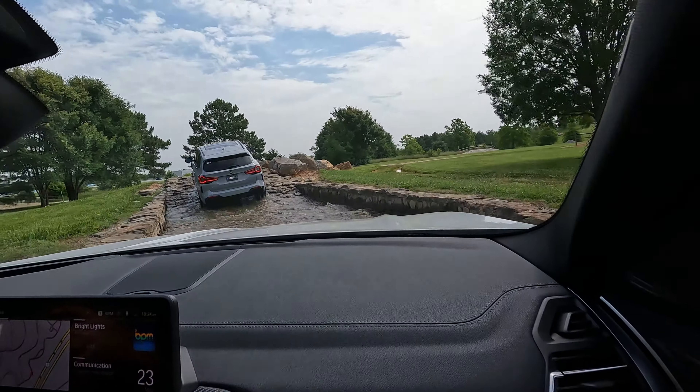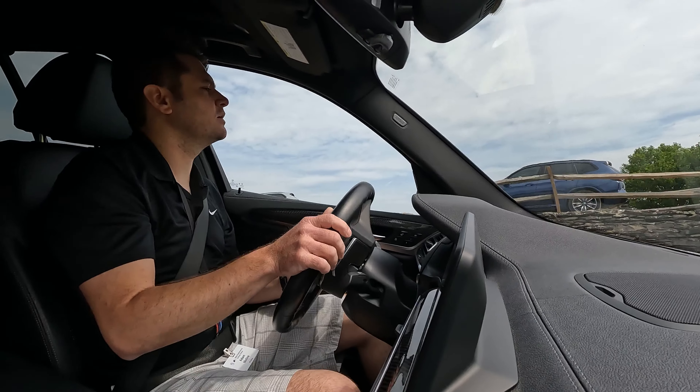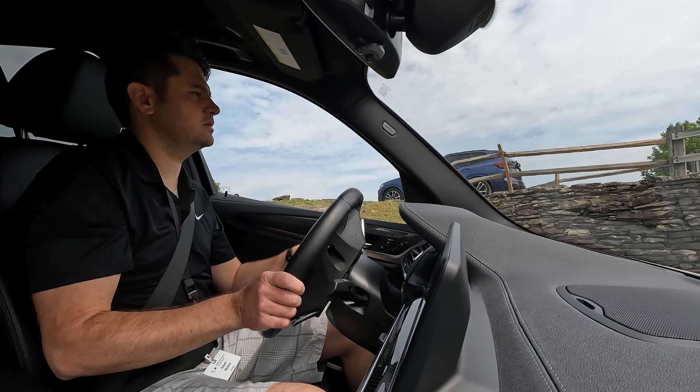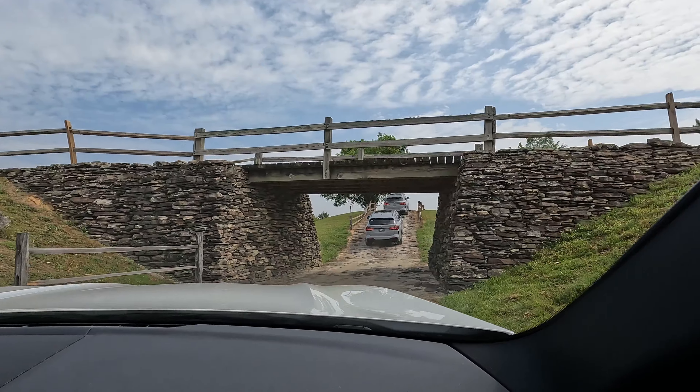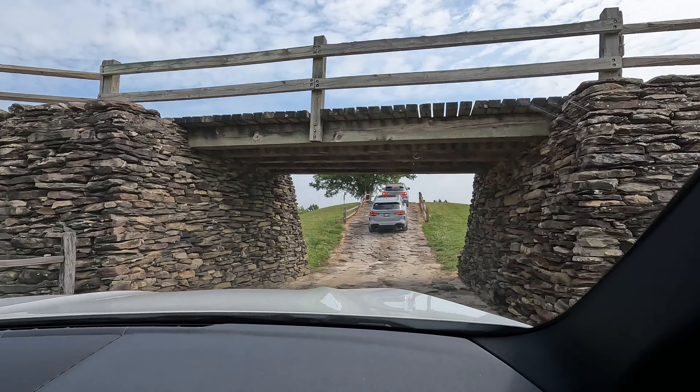Check out this guy doing the circle here — gotta love it. I love that sound and they are getting after it. They have the racetracks here in the back.